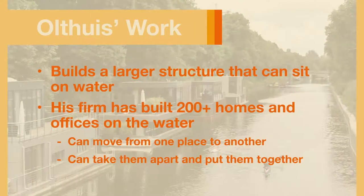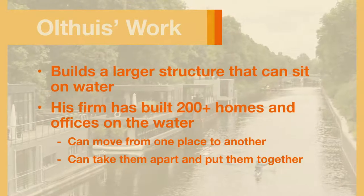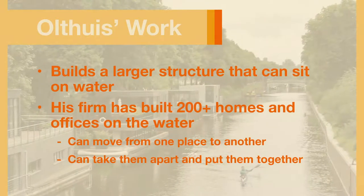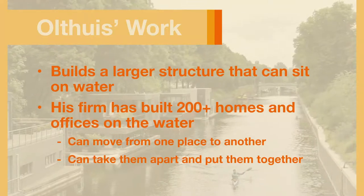Oltuis thinks this kind of portable building could work for the Olympics. Today, cities have to build a lot of new structures to host the Olympics. But what if they could simply move structures around and repurpose them? Pretty cool idea, huh?